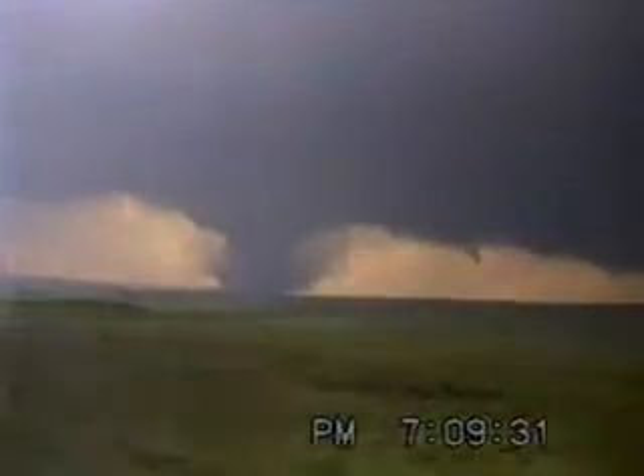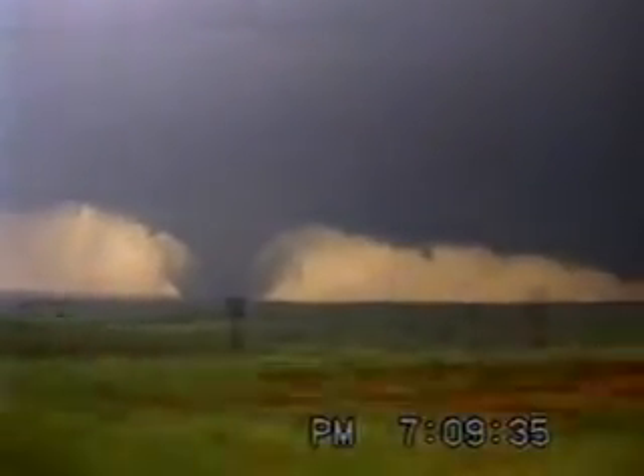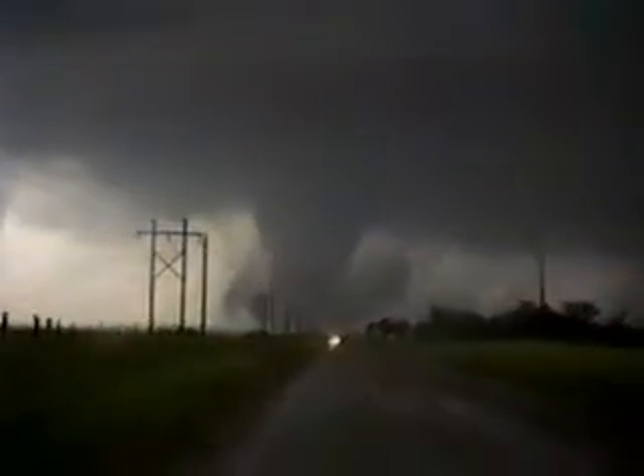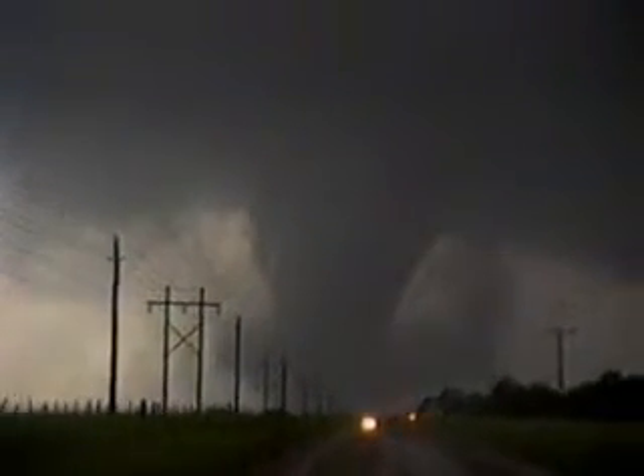A tornado is one of those amazing, awesome acts of nature that simply leave you dumbfounded. It's a huge swirling 200-mile-per-hour beast of a storm that appears to have a mind of its own. You have to actually see one with your own eyes to believe it.